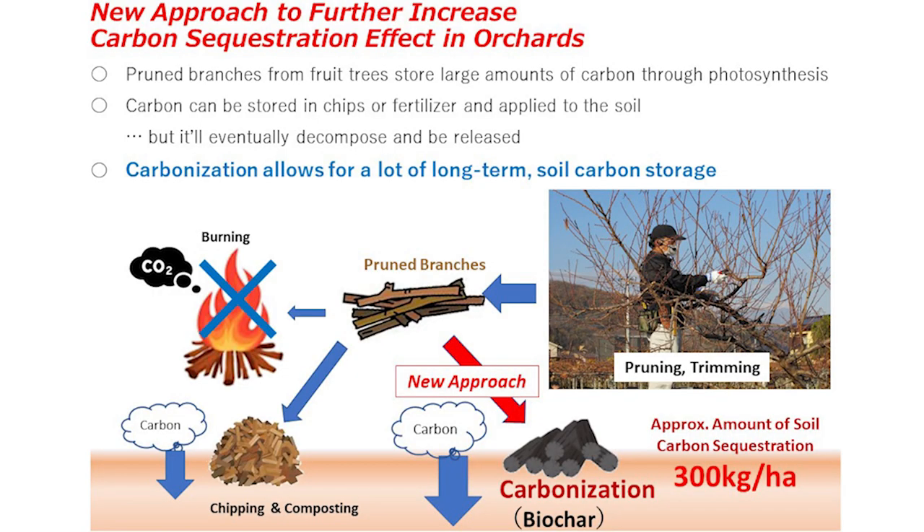Next, I'd like to talk about the new approach we are taking in our orchards to further carbon sequestration. Previous methods caused a lot of carbon dioxide to be released into the atmosphere. To avoid this, we started a new initiative to turn the pruned branches into charcoal. Charcoal is resistant to decomposition and has the ability to store carbon semi-permanently in the soil.